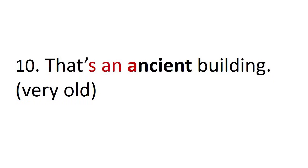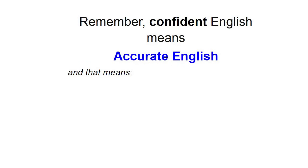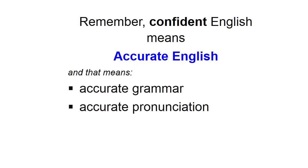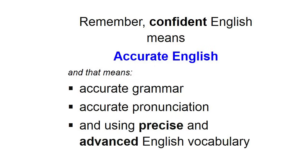And number ten: that's an ancient building. We connect the s to the a — that's an. And the n to the a — an ancient. That's an ancient building. Remember, confident English means accurate English. And that means accurate grammar, accurate pronunciation, and using precise and advanced English vocabulary.